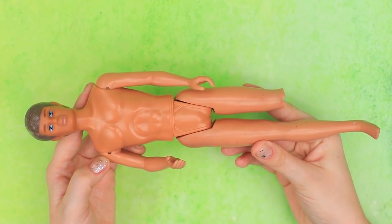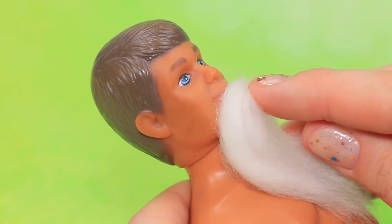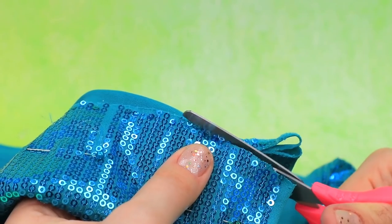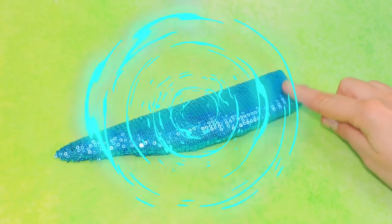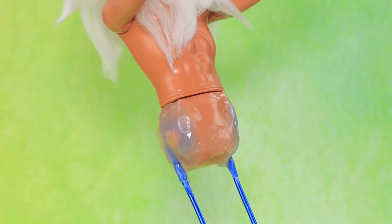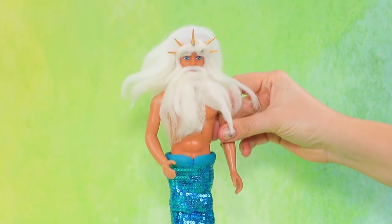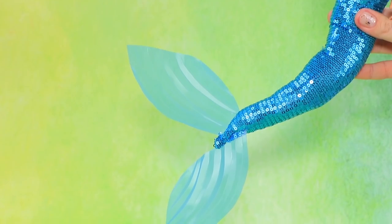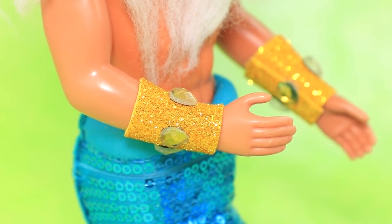Let's turn Ken into Triton, the powerful ruler of the underwater world. Glue on a thick beard and wool mustache. Everyone in the ocean recognizes his signature grey hair. Use wooden skewers covered with gold acrylic paint to make a crown. We can use this fabric for the tail. Fold the edges and make a piece. Thanks to a frame made of wire, you can bend the tail in different ways. Put synthetic stuffing inside.